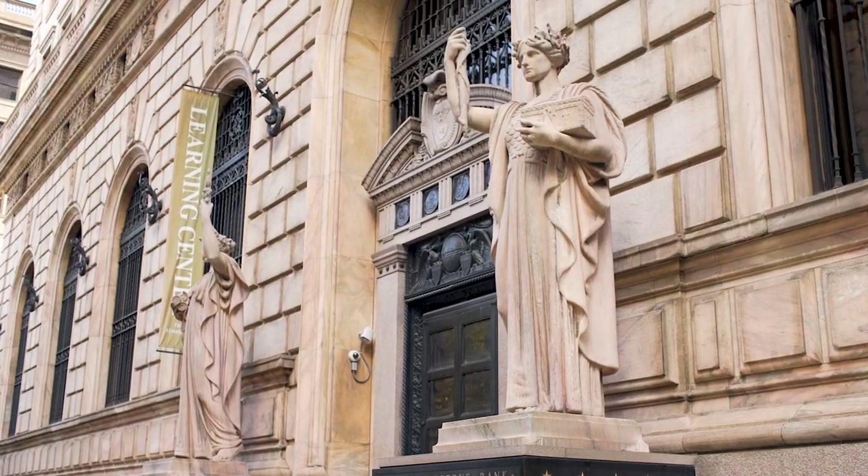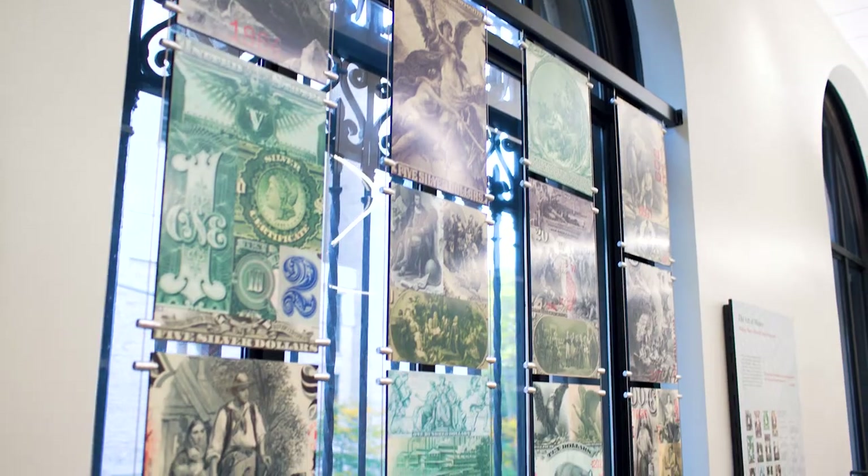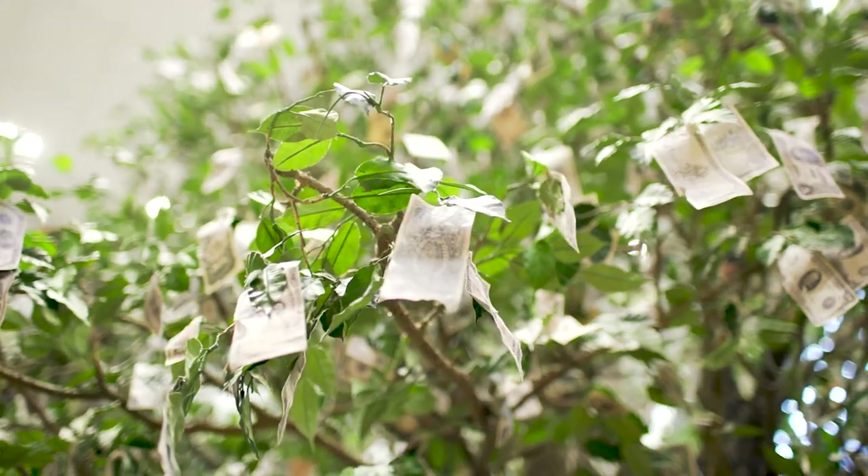We're incredibly proud of the fun and educational place that the Cleveland Fed is today. On behalf of my colleagues, it's an honor to serve you as your local Federal Reserve Bank.